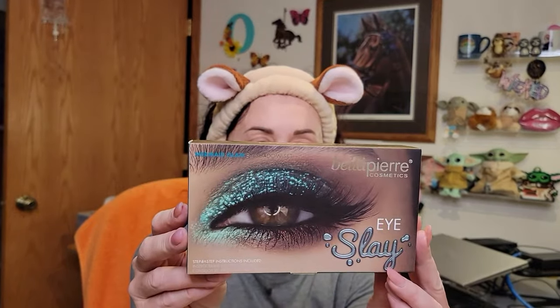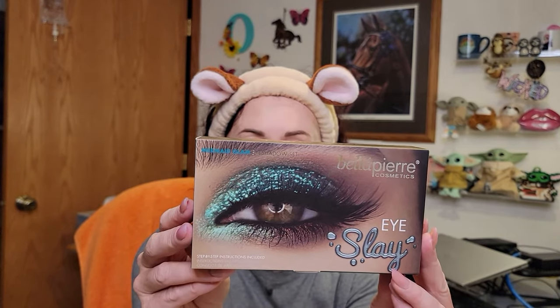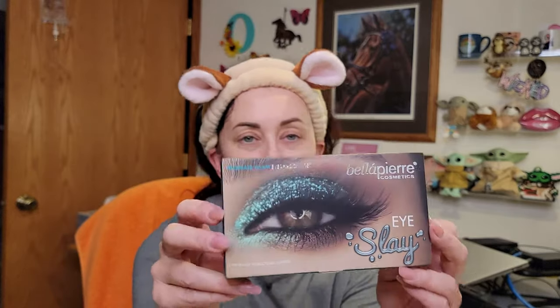The final item in this week's giveaway - I thought long and hard about this one. It's from Bella Pierre, which I got in a subscription box. It's the Eye Slay Mermaid Glam Eyeshadow Set - it's so beautiful. These aren't colors I use a ton of, so I honestly was like, if I use it once it might end up in the bottom of my drawer. I didn't want that to happen, so it's going in the giveaway.